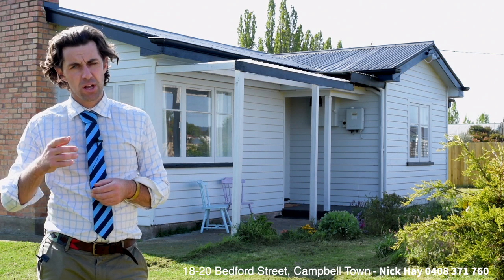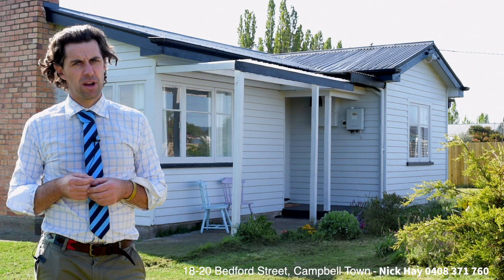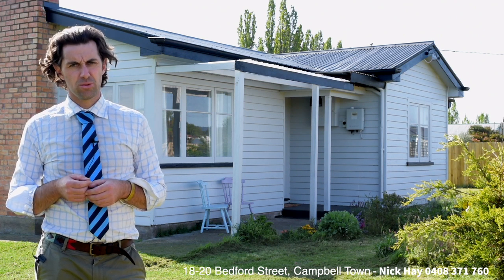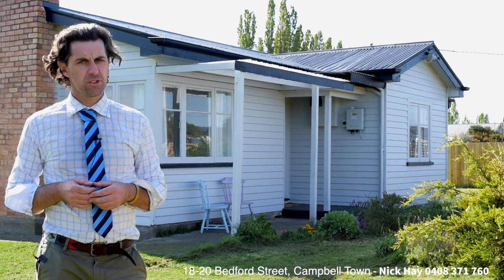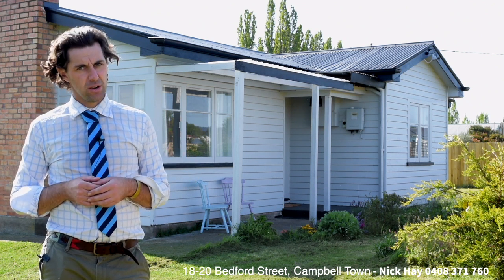For more information, to arrange an inspection, or to attend one of the open homes, feel free to give Nick Hay a call in conjunction with Jess Bern on 0408 371 760, or send us an email at nick.hay@harcourts.com.au. We look forward to hearing from you soon and meeting you on site at 18 to 20 Bedford Street.